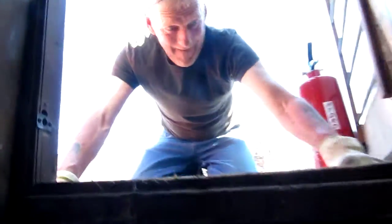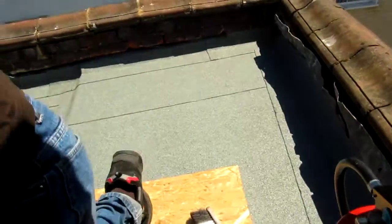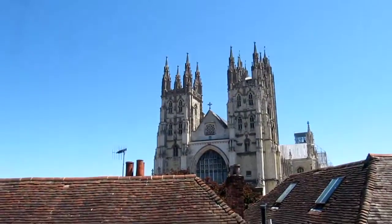Here we go, back onto the roof. What's this we've got up here? It's Dynast — Dynamic Dave — just finishing off round the edge of the little room that comes up to let us all out onto this magnificent view. And there's our cathedral again.